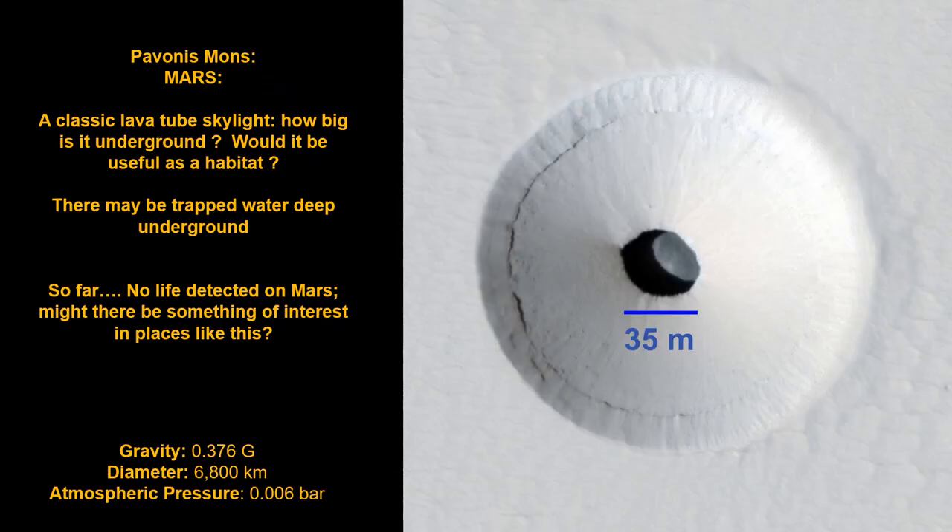Recent orbital images have shown clear presence of lava tube skylights on the moon and Mars. There are obvious uses for such places since they represent potential human habitat sites with isothermal temperatures and free radiation and meteorite shielding.